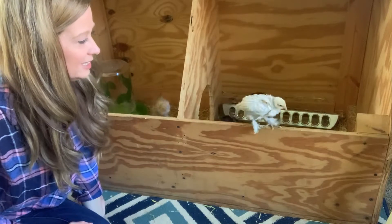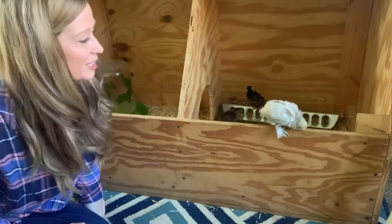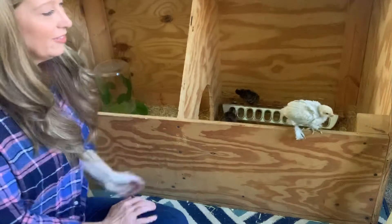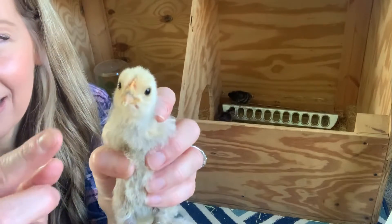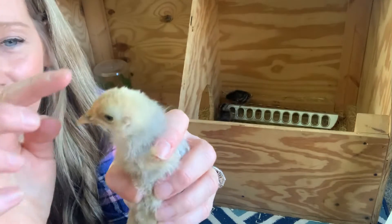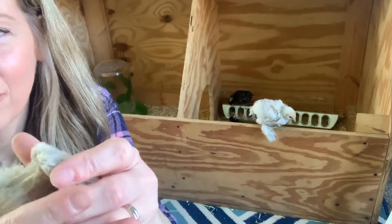The two yellow ones, Dee Dee and Sunshine, are getting so hard to tell apart because they're getting more feathers. Let me give you a close-up. Okay, so you can see — see how they're starting to get their comb on their head? It's growing and look at all the feathers on the back. They're getting so many more.